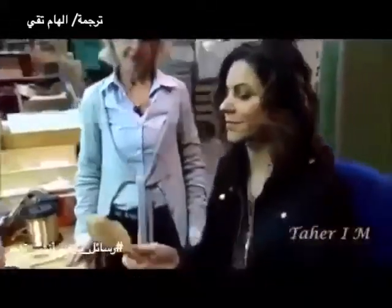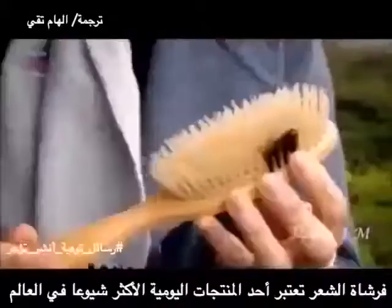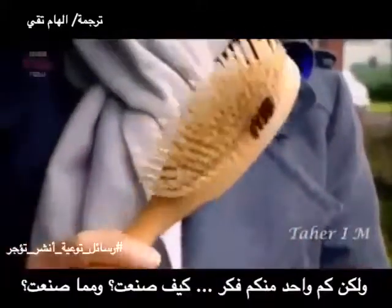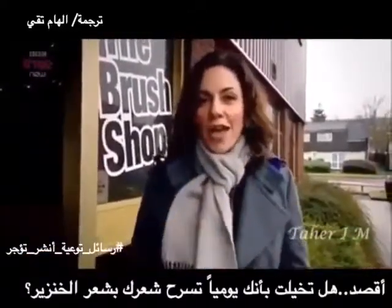It's been a fascinating journey. Here it is — one of the most common everyday products in the world. But how many people actually think about how it's made and what it's made of? Do you consider that every day you're running pig hair through your own hair?